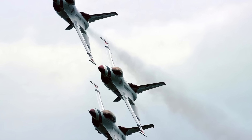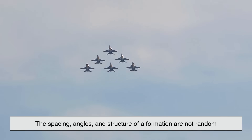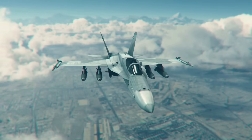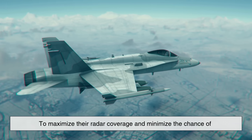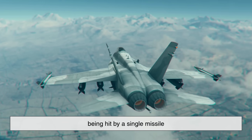Formation flying also offers tactical advantages. The spacing, angles, and structure of a formation are not random — they're calculated based on the mission and threat environment. For instance, in a combat spread, jets fly further apart, about a mile or more, to maximize their radar coverage and minimize the chance of being hit by a single missile.